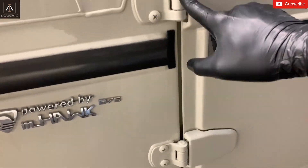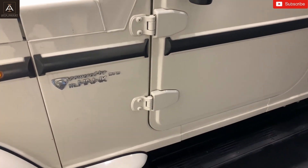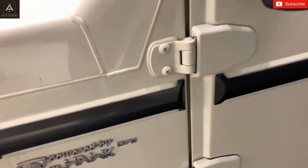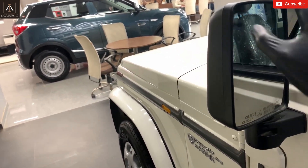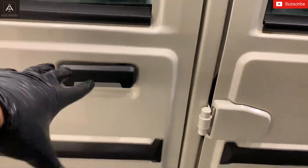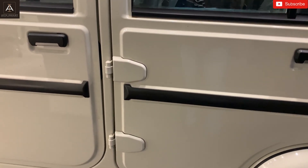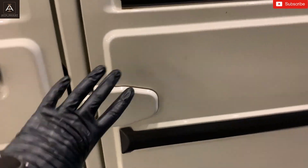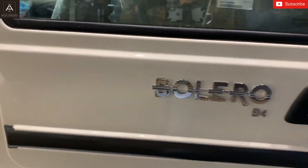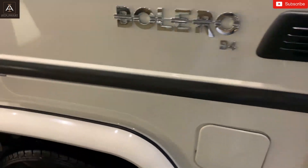Over here we can see these door hinges — old-school exposed hinges. Mahindra has not changed them because of the car's loyal fans who like that old-school look. The side mirror is manually adjustable — you cannot fold it from inside — but it is of good quality. The door handles are not body-colored; they are black and gray finish, which is a signature Mahindra treatment across all their cars. Here we also see the Bolero B4 badging, confirming this is the base model. There is a small decorative vent on the side which is not functional — it is just for design.